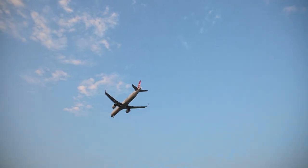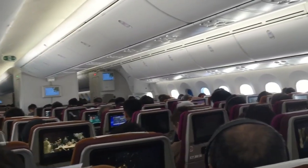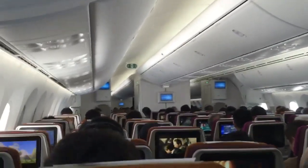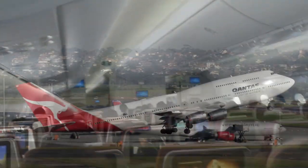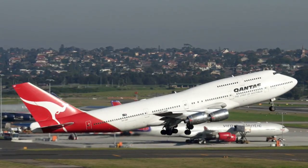Airplanes are designed with a variety of safety features, including seatbelts, airbags, and emergency exits, which are typically considered sufficient to protect passengers in the event of a crash. These safety measures have been proven effective in many real-life emergencies and are a standard feature of all commercial airplanes.